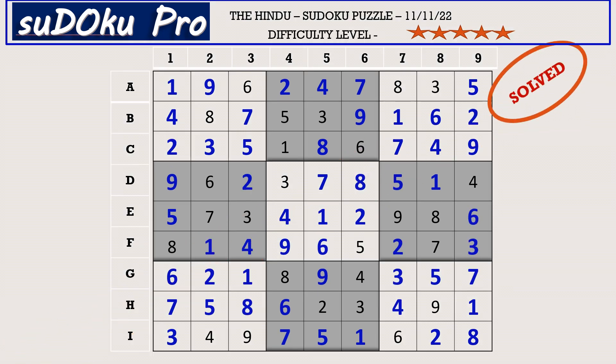Hello friends, how did you find the puzzle today? I found the puzzle thoroughly enjoyable. Thank you for watching and have a nice day.